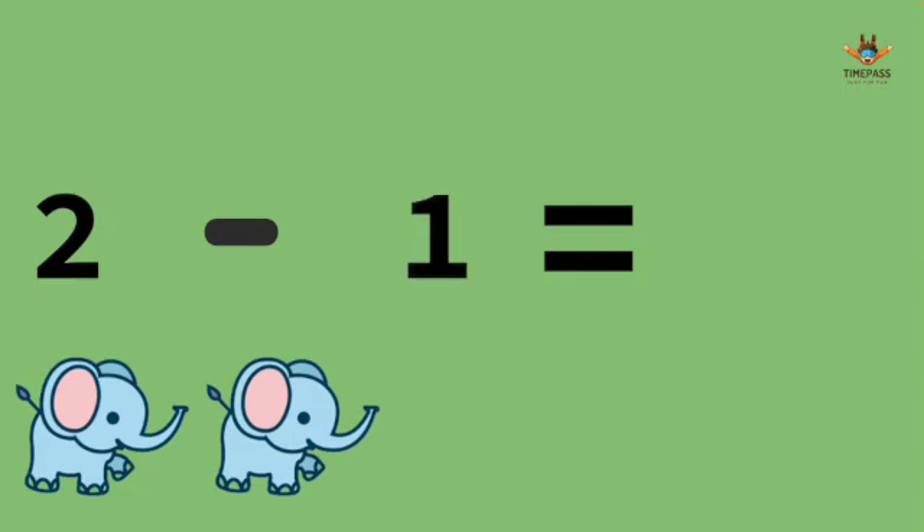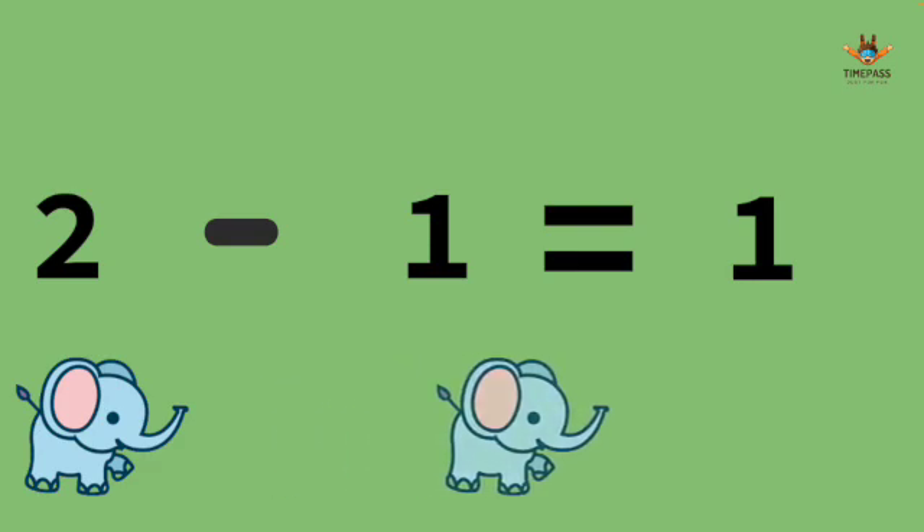2 minus 1. It's 1. We have 2 elephants and one of them go to play.